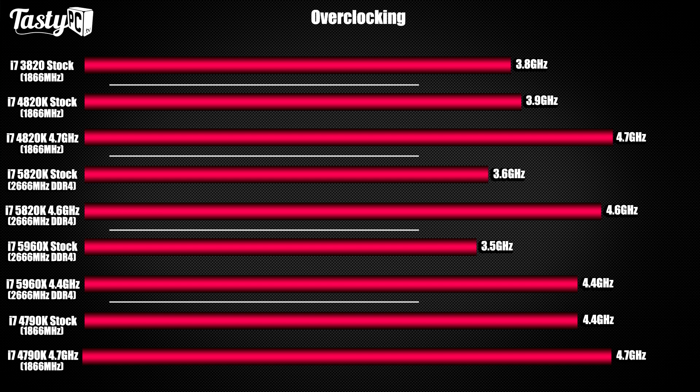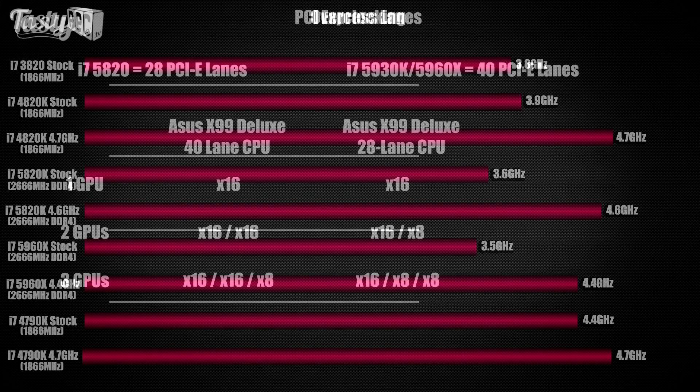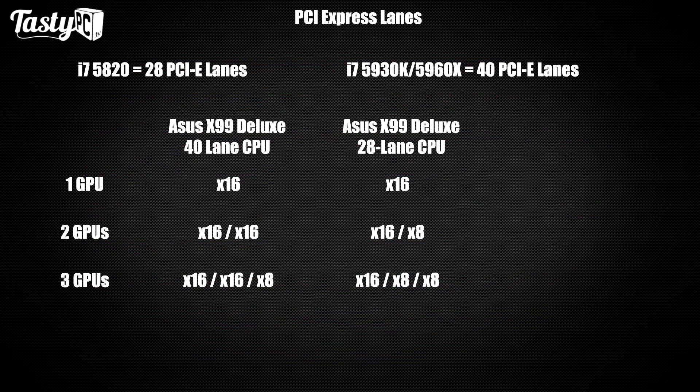The 5820K was stable at 4.6GHz for two hours so I just went with it — I can worry about dialing in the exact voltage later. I kept an eye on temperatures and made sure it wasn't overheating or throttling. That said, with X99 if you're going to overclock you really want a good cooler — at least an H100i or a 240mm all-in-one liquid cooler, or better.